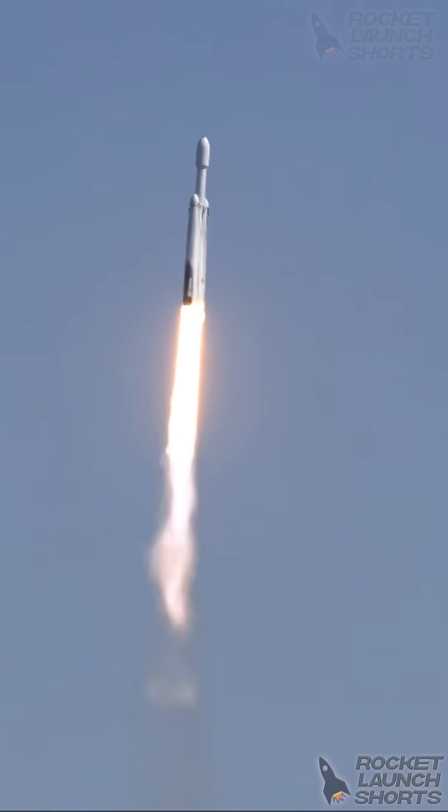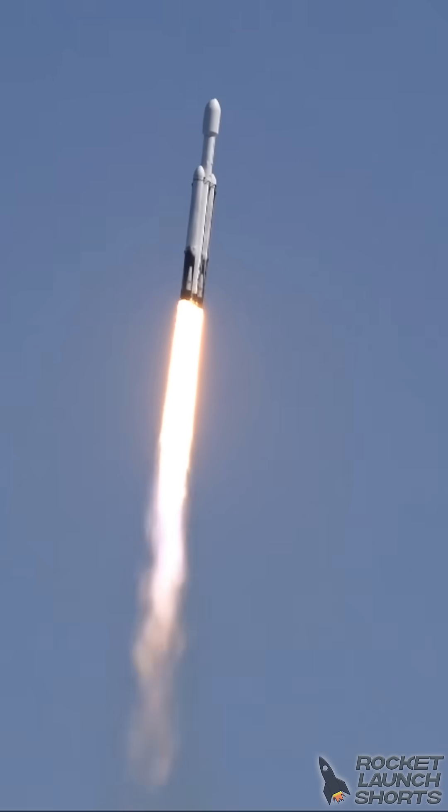Engine chamber pressures are nominal. Chamber pressures are nominal as we hear all the places looking really well. Falcon Heavy is supersonic. They have reduced power.